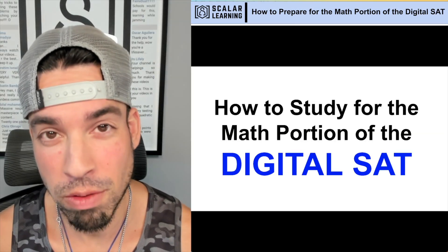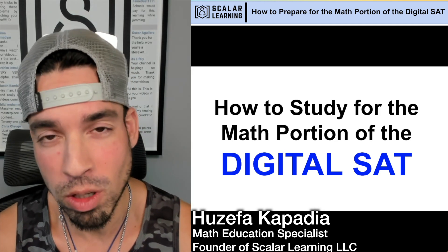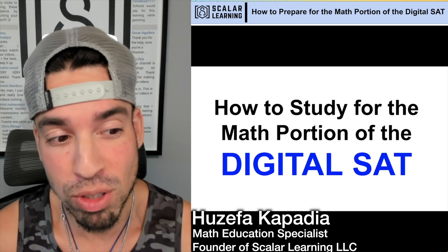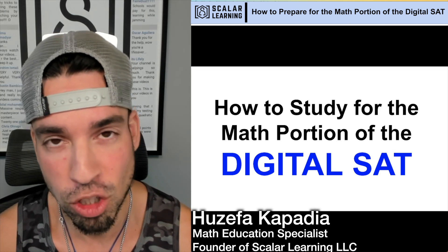What's up everybody and welcome back to another video on the digital SAT from the Scala Learning channel. This is one that I've been working on all week. I'm excited to finally present to you how to study for the math portion of the digital SAT.